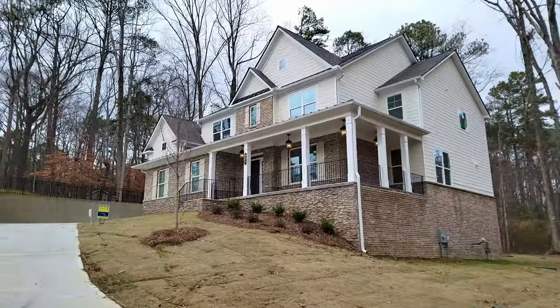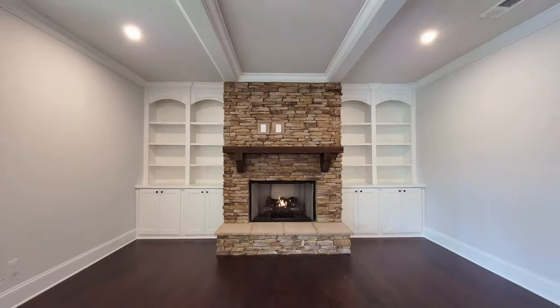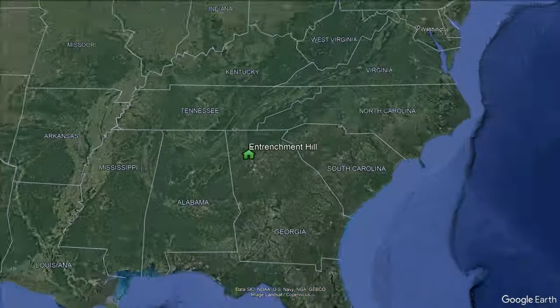Two brand new dream homes, one jaw-dropping tour. Let's go inside Entrenchment Hill. What's up everyone? It's Taren Richardson, your Atlanta Realtor with eXp Realty and the Atlanta Relocation Guide. Today we are in Kennesaw, Georgia, taking a look at not one, but two final opportunities in Entrenchment Hill, a community built by Curley Family Homes in West Cobb in Kennesaw.